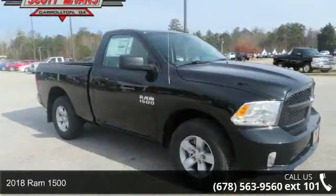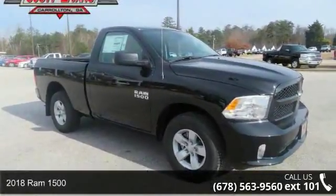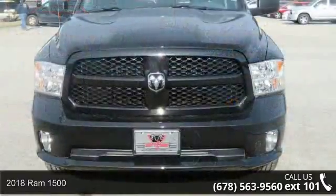Imagine yourself in this 2018 RAM 1500. This may be the set of wheels you've been looking for.